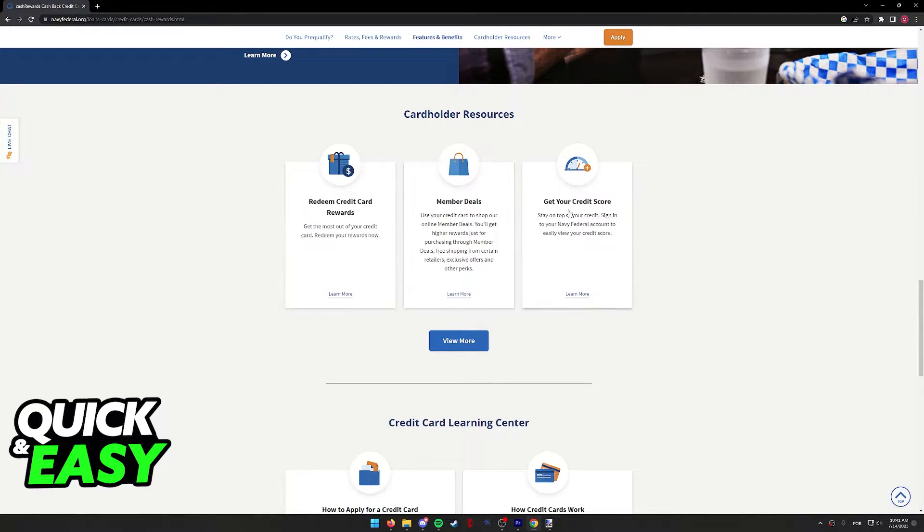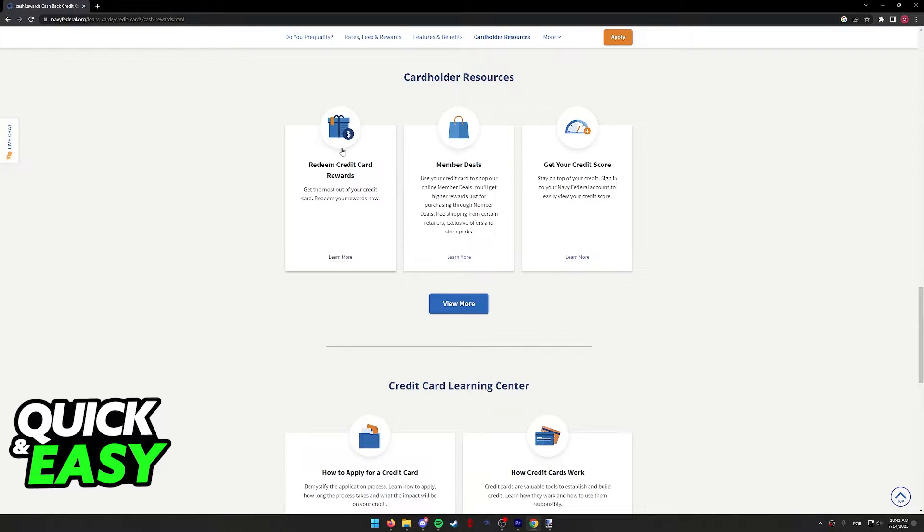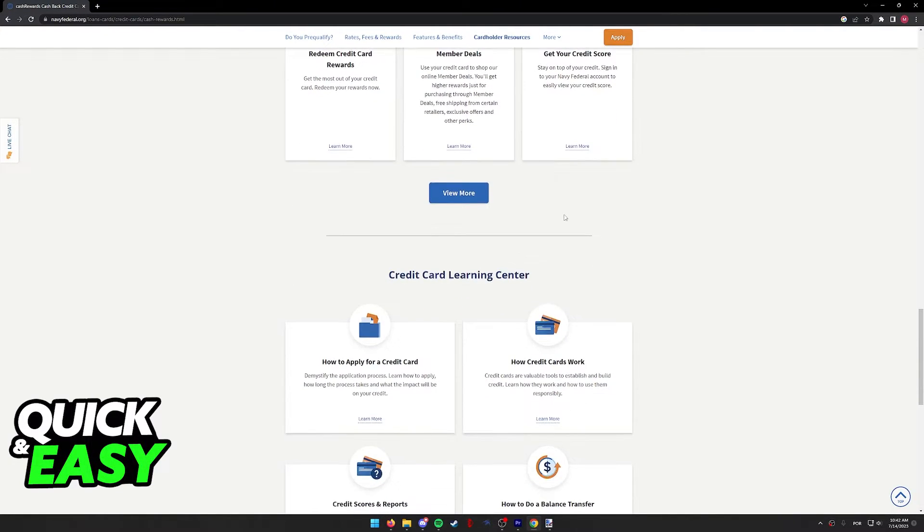Here you can see what you can use your card for. As you can see, this specific card offers cashback, credit card rewards, member deals, and we can also see our credit score.